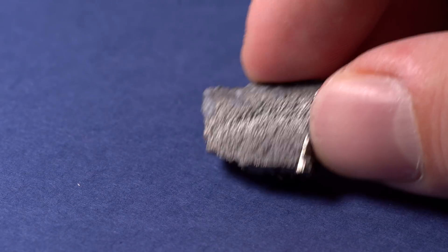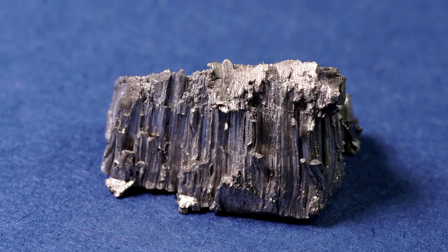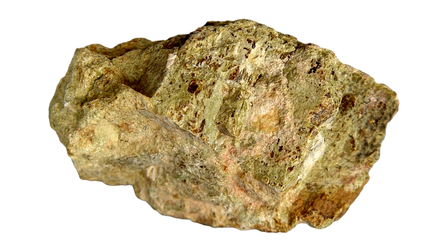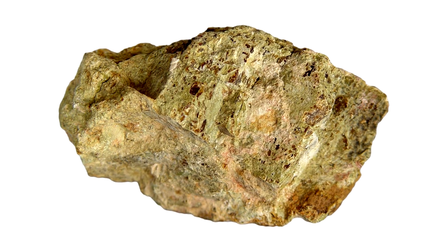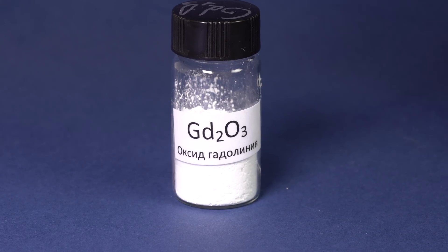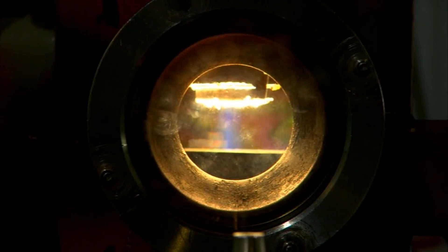Gadolinium looks like an ordinary metal of grey color, and it has a distinctive crystalline structure because of its purity. This metal is extracted from monazite, a mineral containing practically all rare earth metals. The final stage of extracting metallic gadolinium is heating up its oxide with calcium and later distilling it.